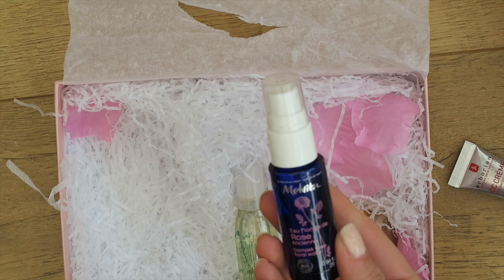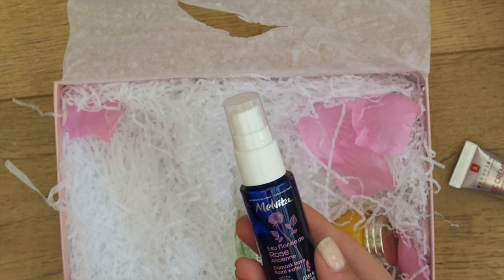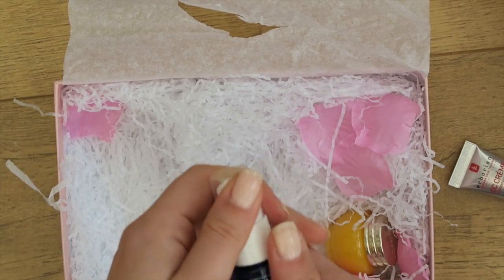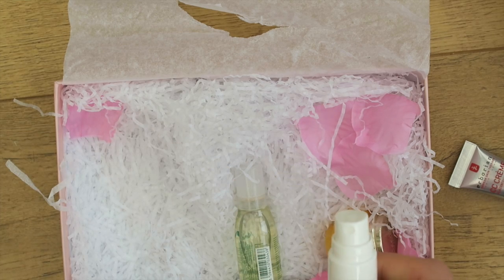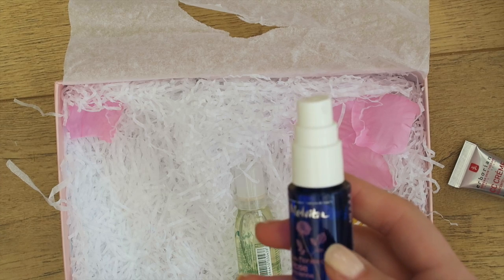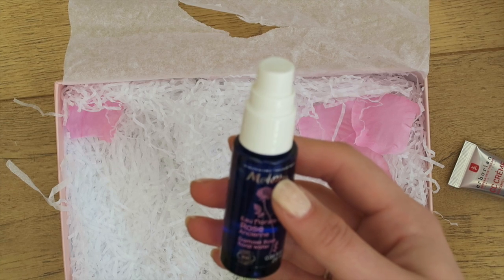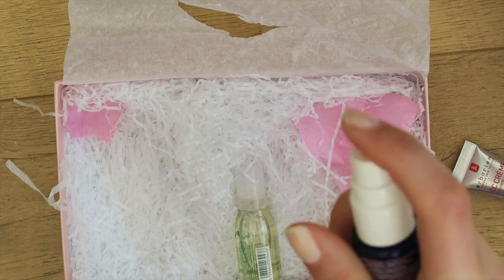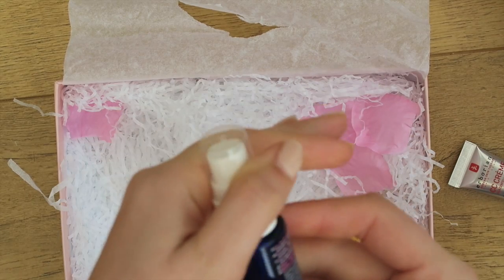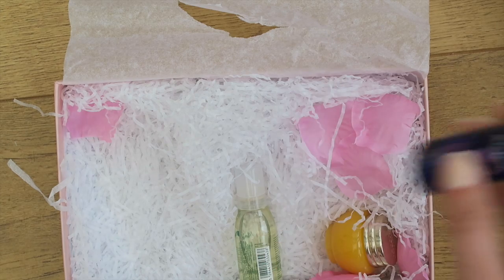Next is the Melvita Eau Florale de Rose Ancienne — Damask Rose Floral Water. It's really early on a Sunday morning and I feel like I'm in Sleeping Beauty with all the birds outside. It's very rosy — now I'm not actually a big fan of rose scented things. It's a very authentic rose scent, not particularly synthetic, but that's not really for me.